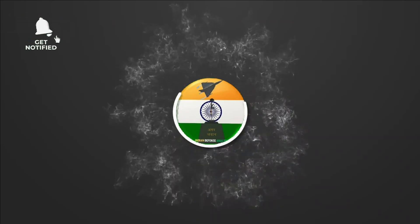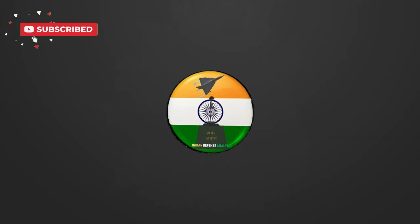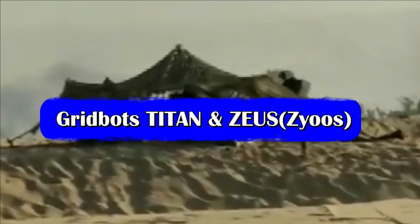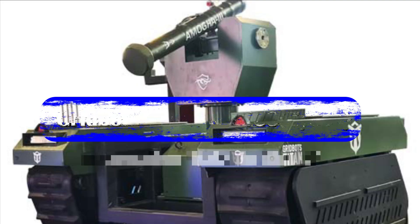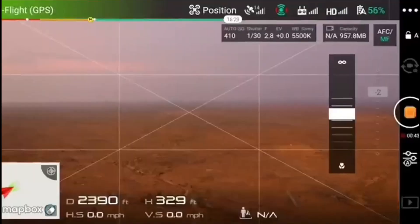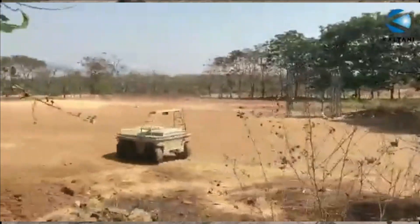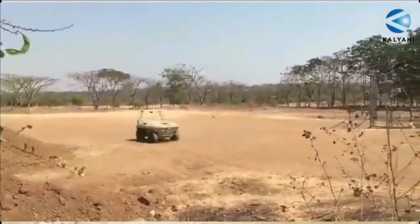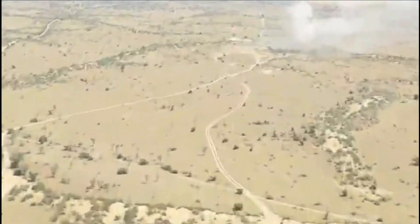Hello and welcome back to Indian Defense Analysis, where we bring to you all the latest developments happening in the defense sector. In the upcoming exercise Operation Dakshin Shakti, the Gridbots Titan and Zeus are going to participate with Indian Army tanks and BMPs. This is a significant development pointing towards the Indian Army's focus on AI-powered robots to be used in modern warfare with other manned assets.